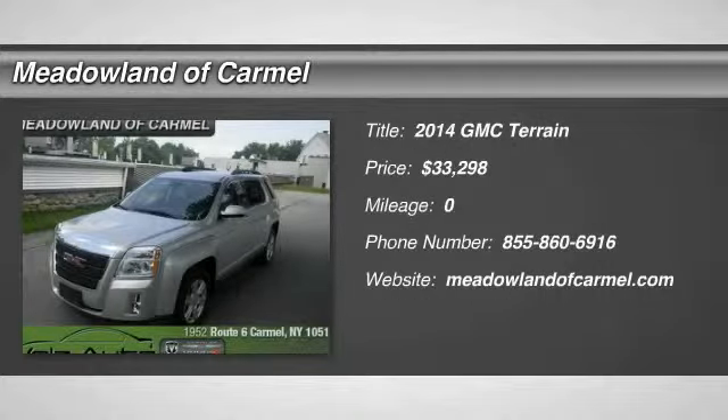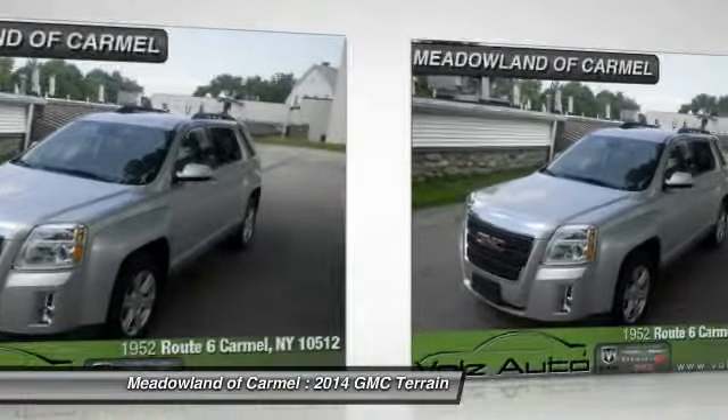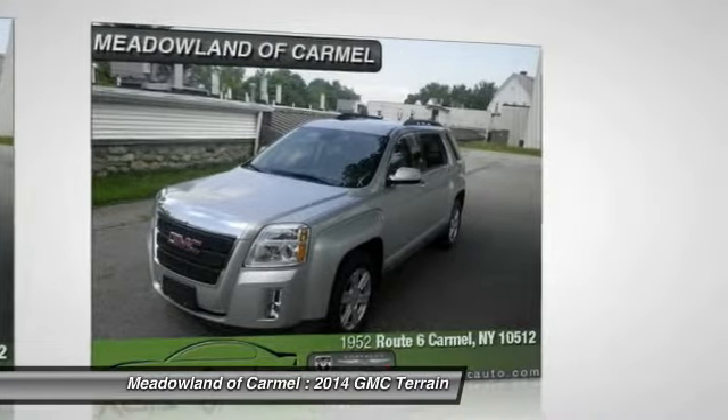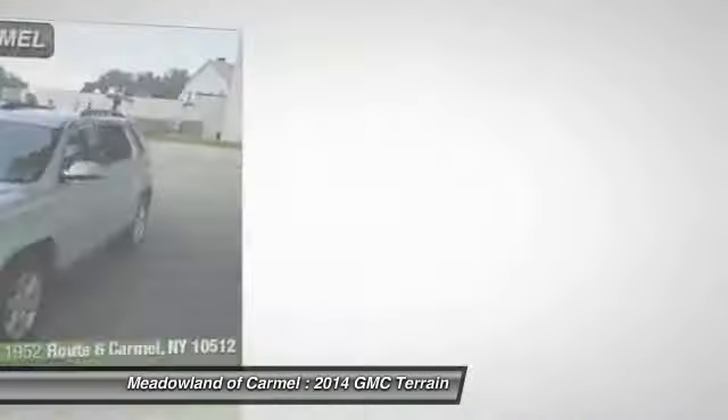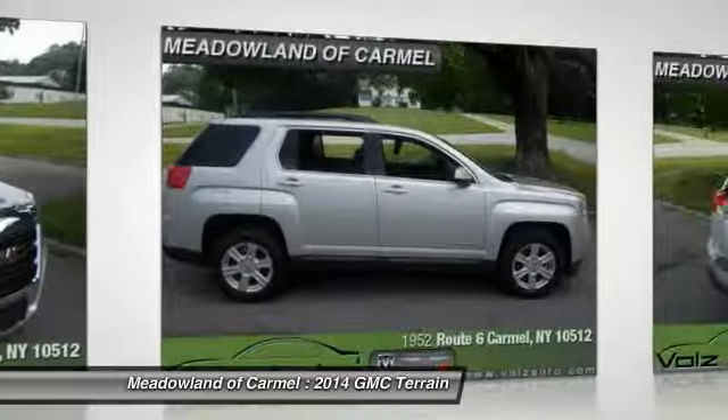The 2014 GMC Terrain. The GMC Terrain combines the benefits of a crossover with the style and functionality of an SUV. Terrain offers uncompromised capability, a balanced stance, and a commanding view of the road, letting occupants enjoy a confident driving experience.